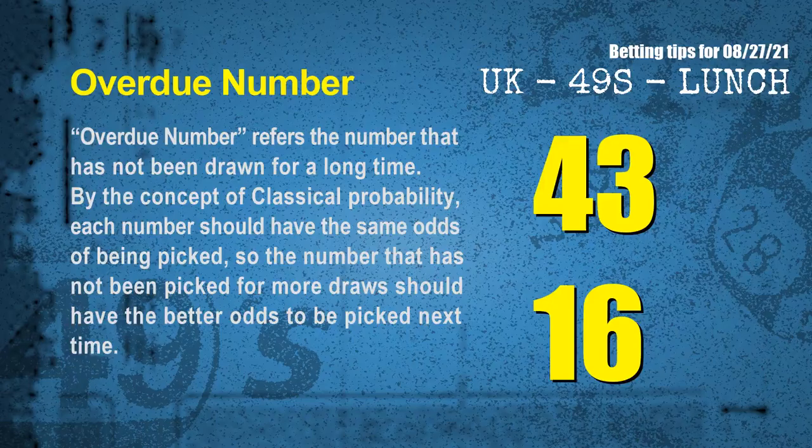The final information is overdue numbers. An overdue number is one that has not been drawn for a long time. By classical probability, the number not picked for more draws should have better odds to be picked next time. After counting thousands of results, the most overdue two numbers are 43 and 16.